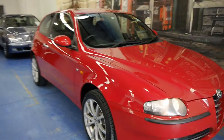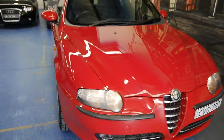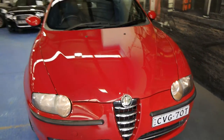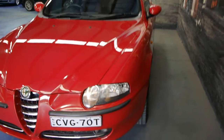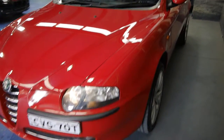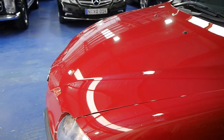Good morning ladies and gentlemen. Today we have an absolutely gorgeous little Alfa Romeo 147 Ti, and the Ti was the top of the range. This is a 2005 with a staggeringly low 52,000 kilometres since new, and it is the facelift model.